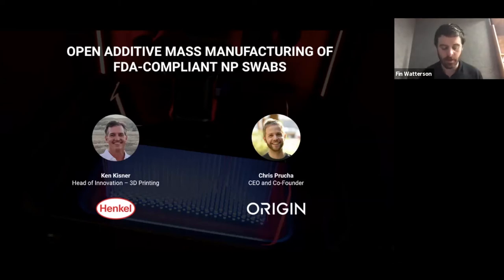All right, let's get started. Good morning everyone, thanks for joining our very first webinar. Apologies in advance if there are any technical difficulties — we're trying our best. I'm Finn, I'm the marketing lead at Origin. I'm personally very excited to be bringing this story to all of you. This is an excellent demonstration of how to quickly bring an additive application to market and mass produce it at an enormous scale.